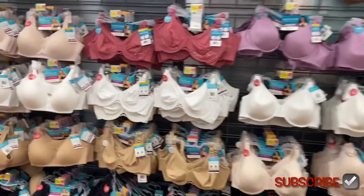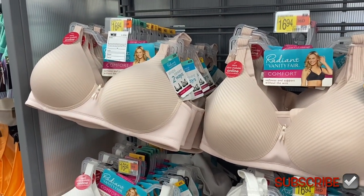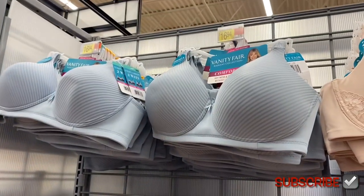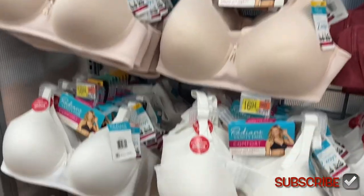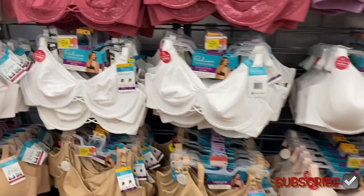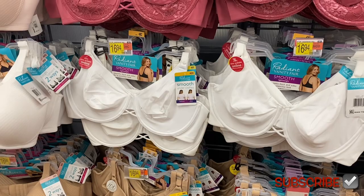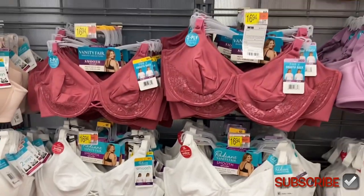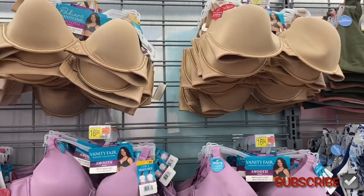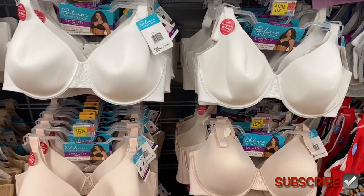They actually have new ones over here too — the Radiant by Vanity Fair comfort bra for $16.94. They have it in blue with lines, pink with lines, white, beige, and black. They also have a 'smooth under clothes' underwire bra — it's a two-pack for $16.94 — and you can get those in the same colors or pink. And over here for $16.94 there are more underwire bras — look at the purple — in light pink, black, and more.